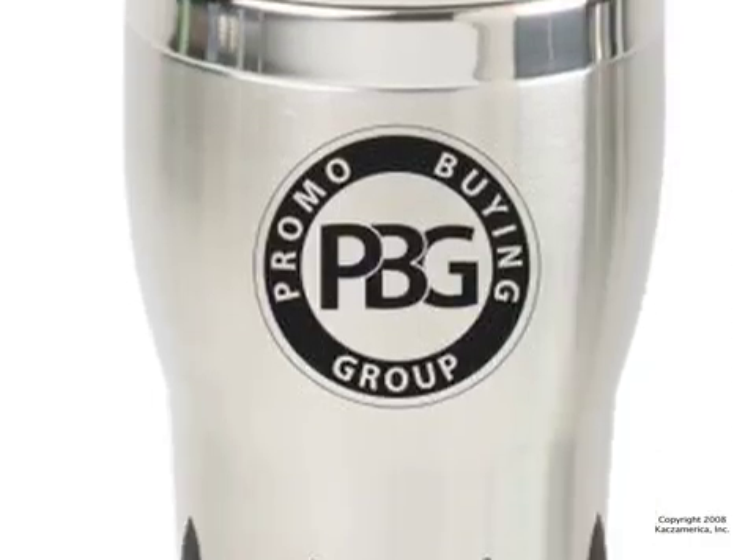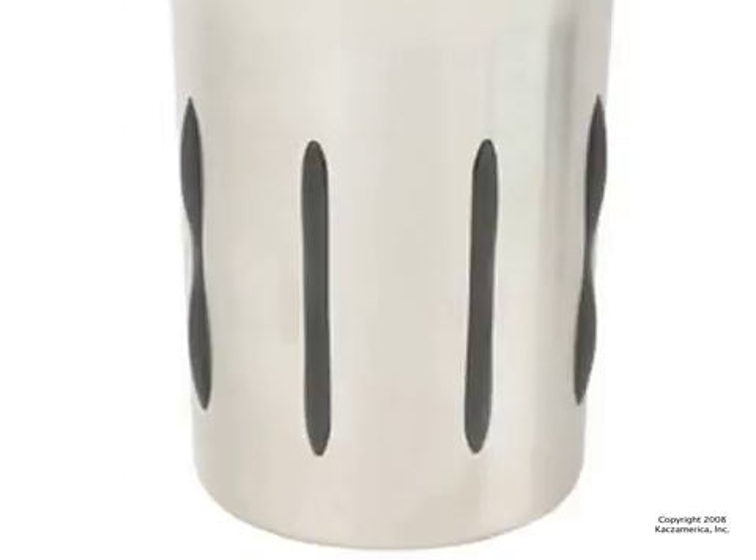And for people on the go, we have this travel mug. With 100% pierced stainless steel, it also has rubber grips for easy handling.